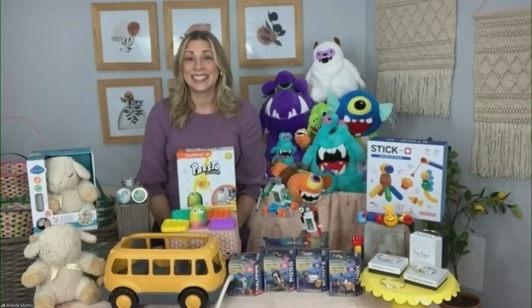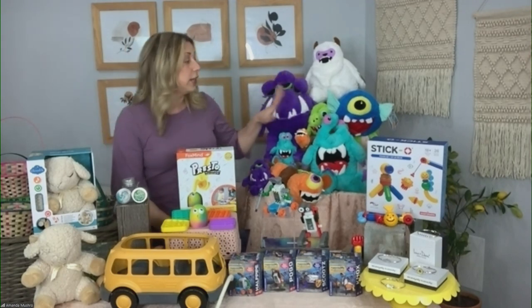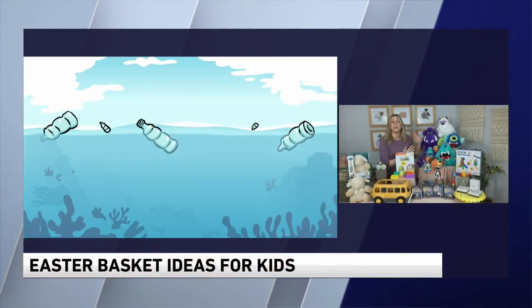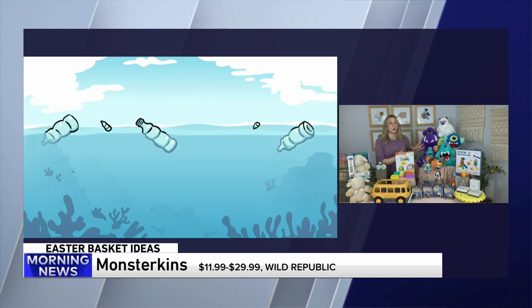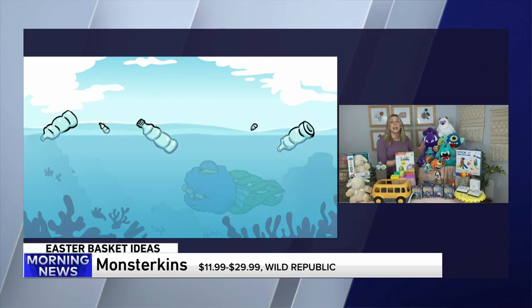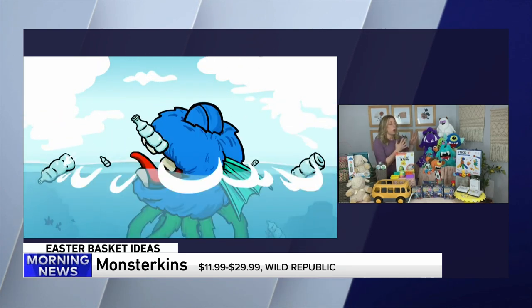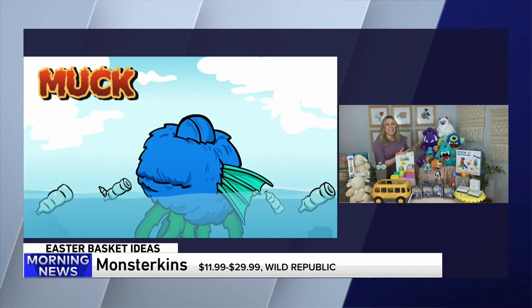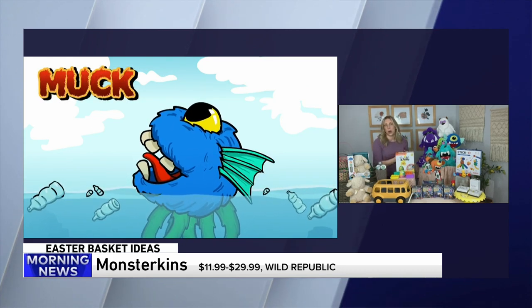Monster Kins are these adorable plush toys that are actually made out of 100% recycled plastic water bottles. Depending on the size, it takes between three and 26 bottles to make these fun plush toys. They come in these fun, bright colors. My kids always love a good plush, and I like the idea that if we're bringing another plush into the house, it's made from recycled plastic water bottles.